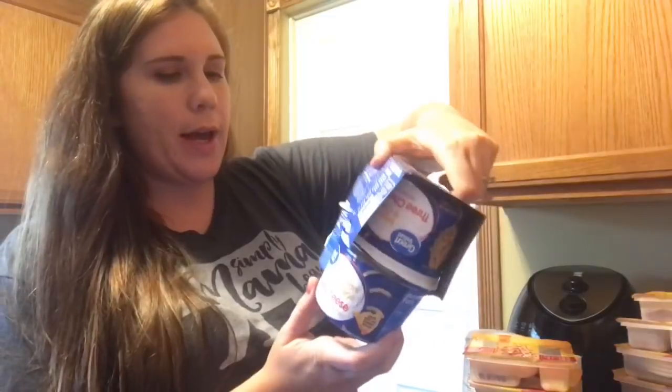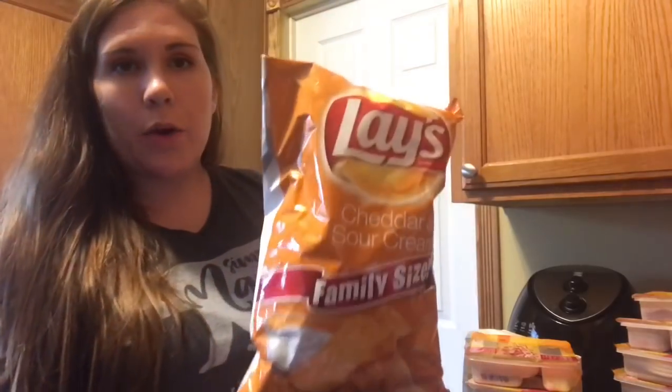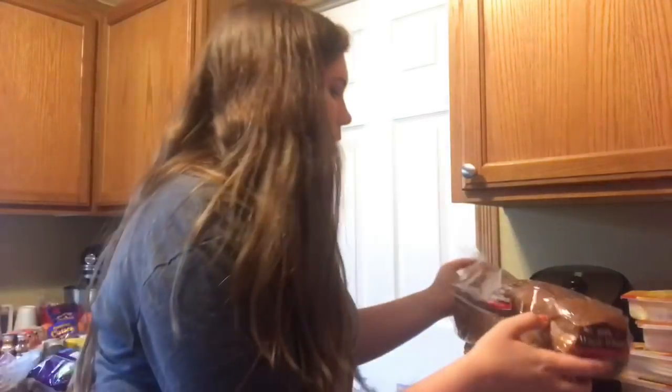And then I have these little microwave cheese cups — it's the first time I'm trying the Great Value kind, but Boston loves to have these so we're gonna try those out. And then I got these cheddar and sour cream chips for Riley. She loves these and the family size was $2.50 and the normal size was $2.48, so I was pretty excited about that. I got a loaf of wheat bread and it looks like it got smushed in the trunk. I hate when that happens, but it'll be okay.